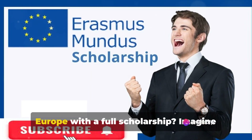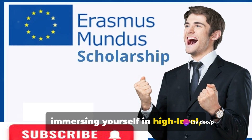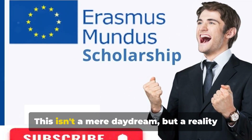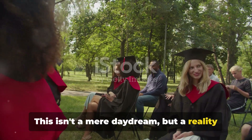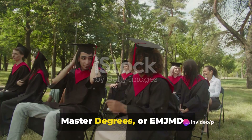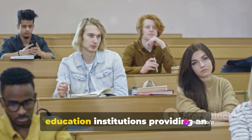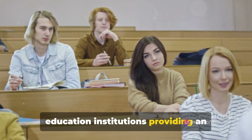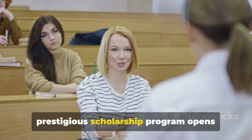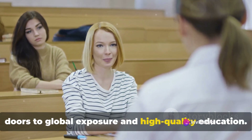Have you ever dreamed of studying in Europe with a full scholarship? Imagine immersing yourself in high-level integrated study programs at the master's level. This isn't a mere daydream, but a reality made possible by Erasmus Mundus Joint Master Degrees, or EMJMDs. With a consortium of international higher education institutions providing an unmatched academic experience, this prestigious scholarship program opens doors to global exposure and high-quality education.